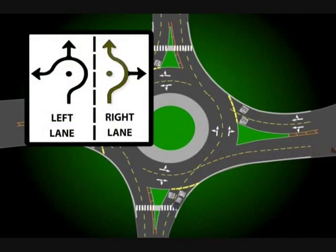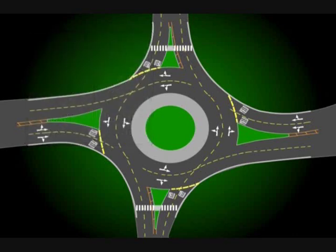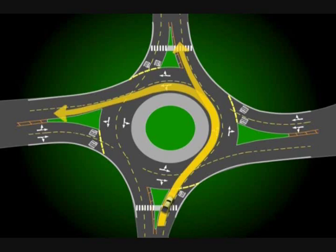You may also use the approaching right lane to go straight through the roundabout. Enter the outside lane of the roundabout, go past the first turn, and complete your maneuver. The left lane allows for three options: going straight, making a left turn, and executing a U-turn.